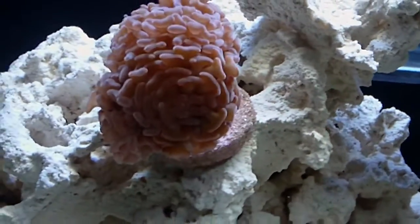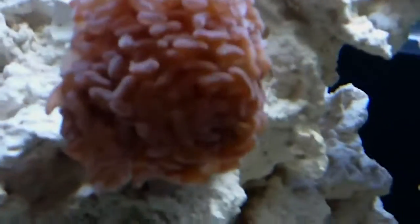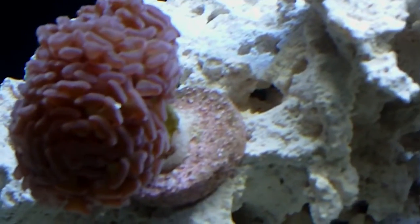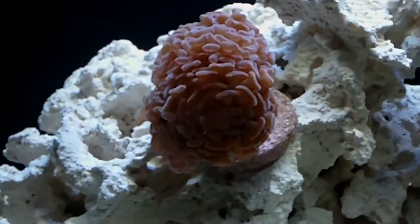Got some hammer coral — nice big chunk, 12 bucks. We shall see how stuff turns out.